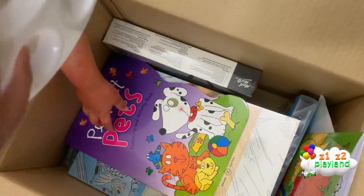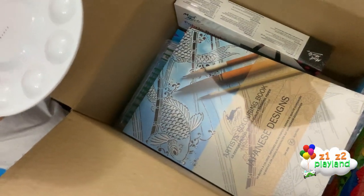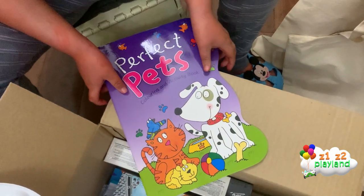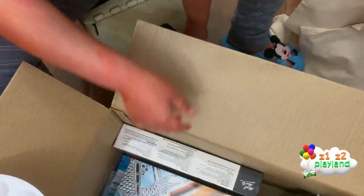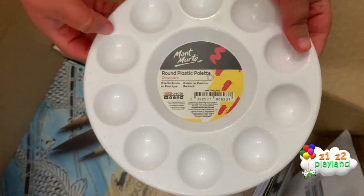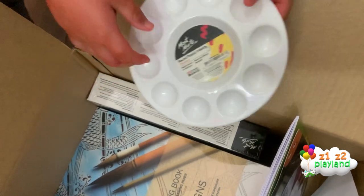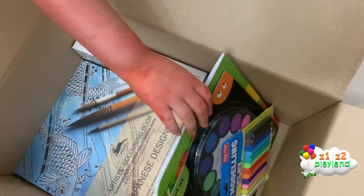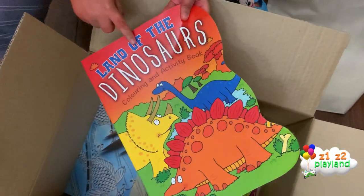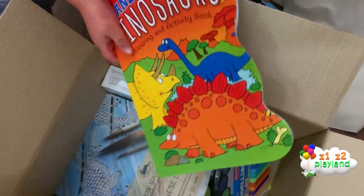And do you see what I'm holding? We also got a book — it's called Perfect Pets. And Xander got this: a paint palette, a round plastic palette for paint. We also got a book — Land of the Dinosaurs, a coloring and activity book!